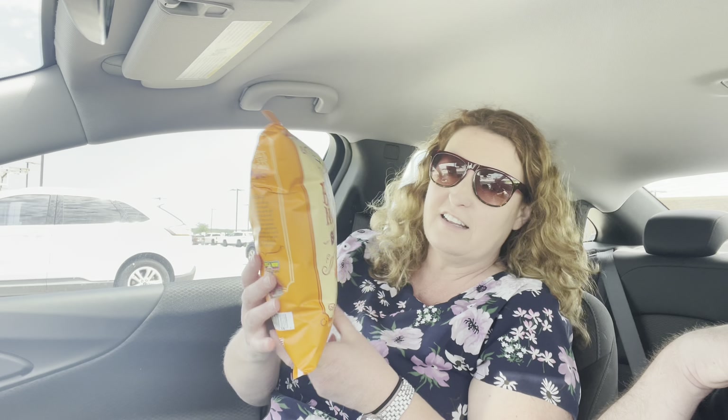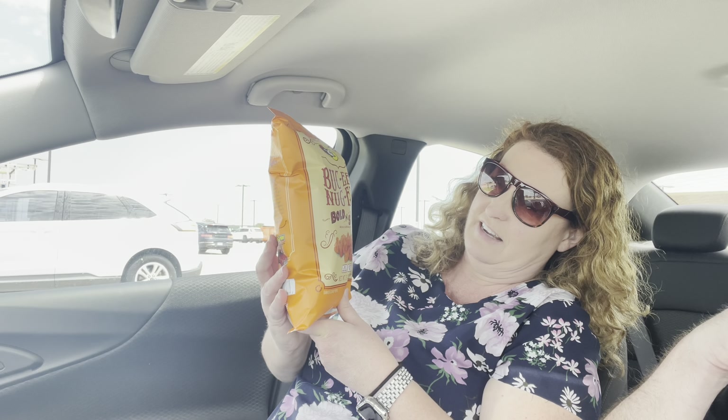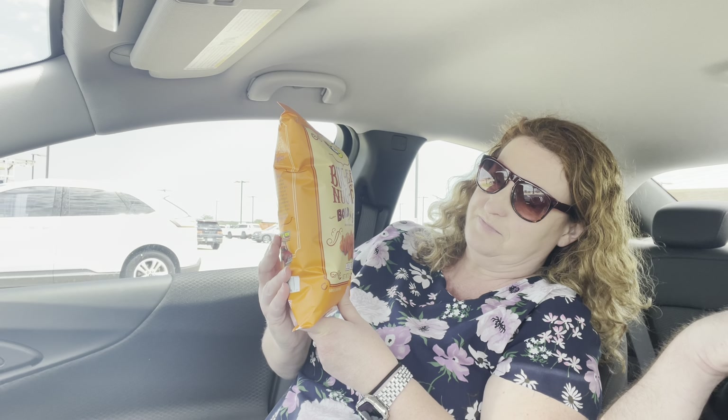I'm not going to eat the bun — there's no way. But Ange, what else did you get? We ended up getting the bold and spicy nuggies that we talked about. And what else? We got the taffy — we got the assorted one.